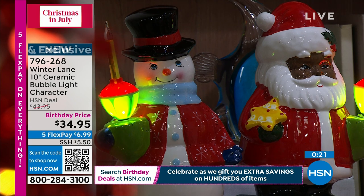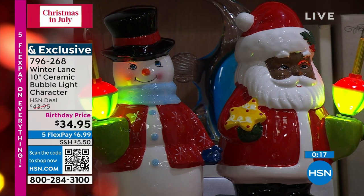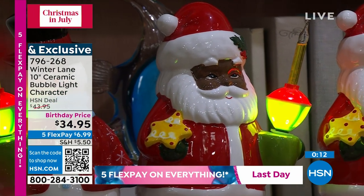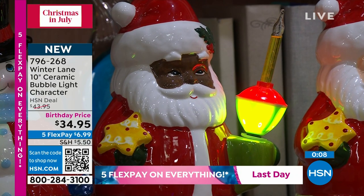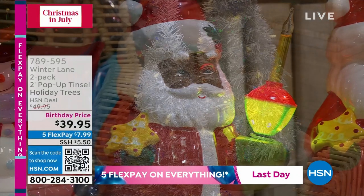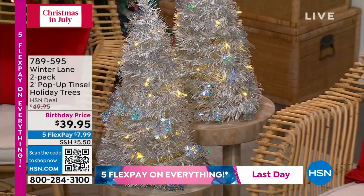These are adorable, collectible, and today on sale at $34.95. You're going to have this year after year. Everything is on FlexPay this hour — you can spread the payments out at $6.99. You've got the elves, snowmen, Santa — you've got it all.